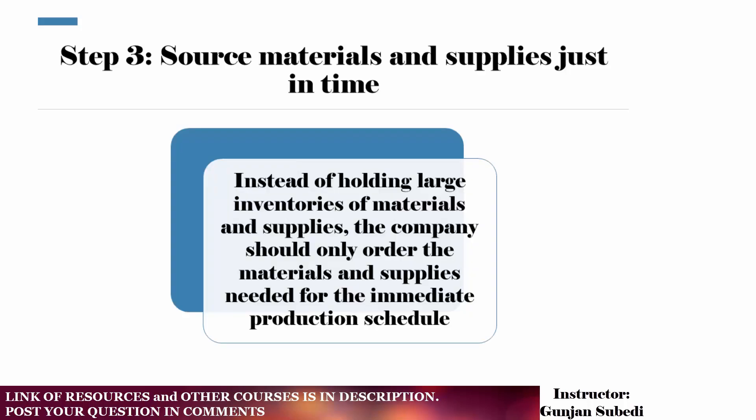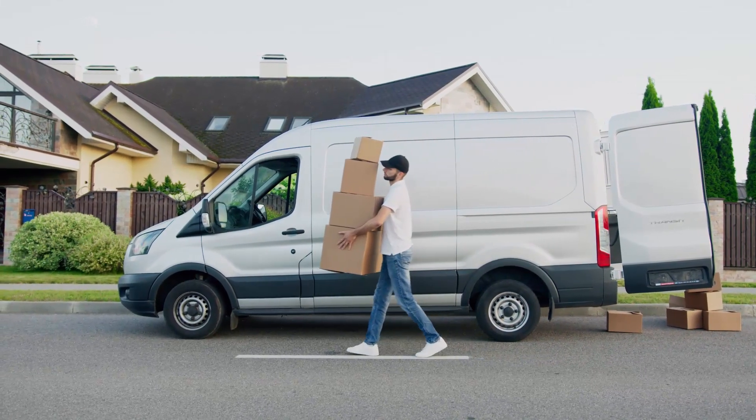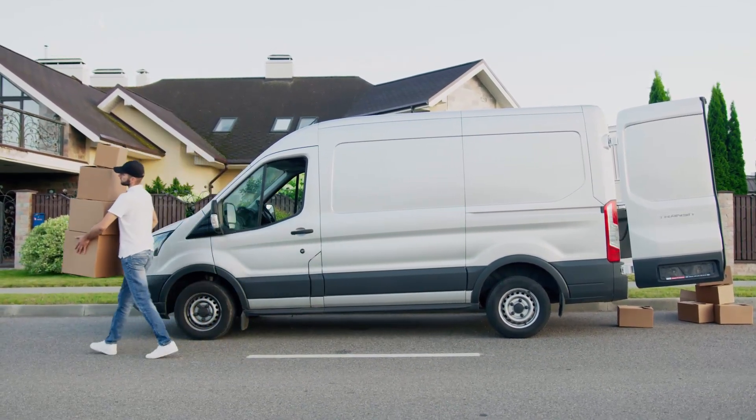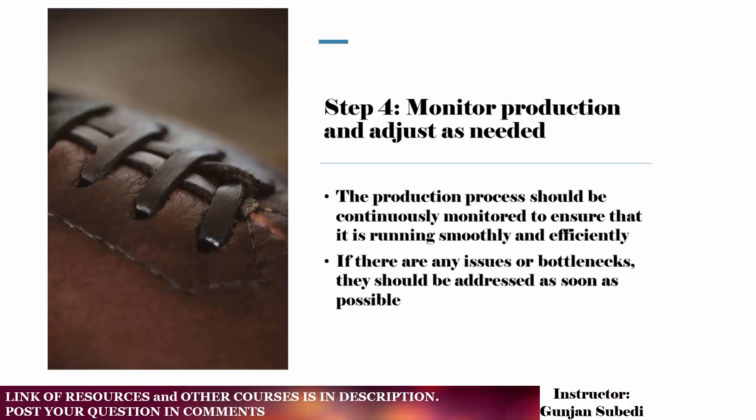Step 3 is to source materials and supplies just in time. Instead of holding large inventories of materials and supplies, the company should only order the materials and supplies needed for the immediate production schedule. For example, the shoe company may order the leather and rubber needed for the next week's production schedule, rather than purchasing a large amount of material that may not be used for several months.